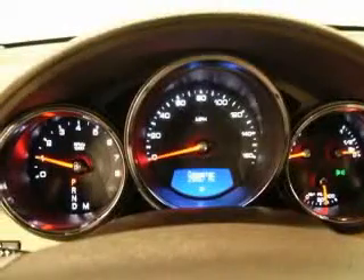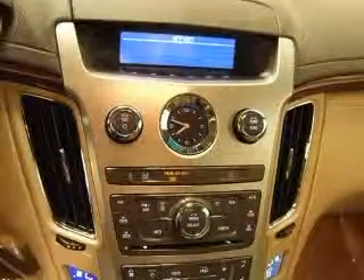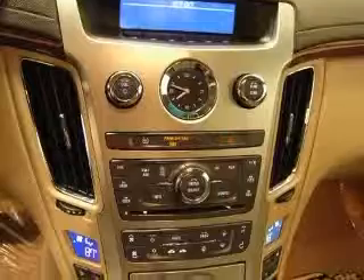Front fog lamps, heated washer fluid. Also includes leather seating surfaces and limited slip differential.